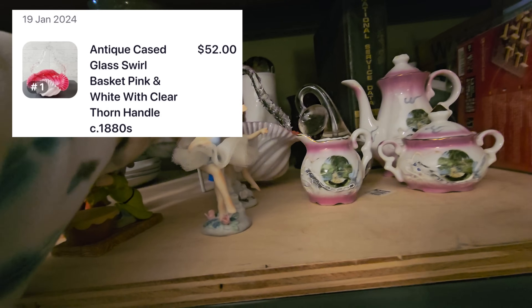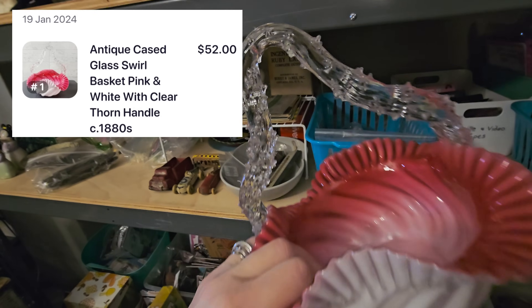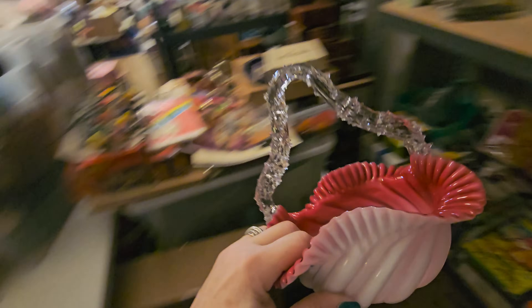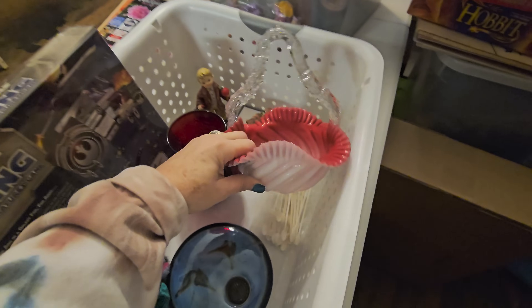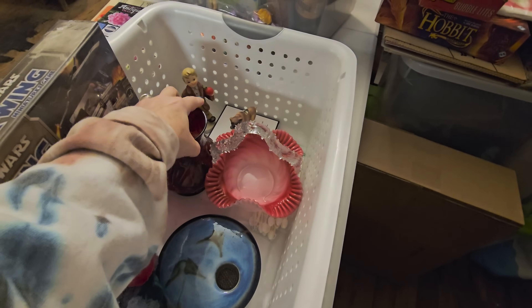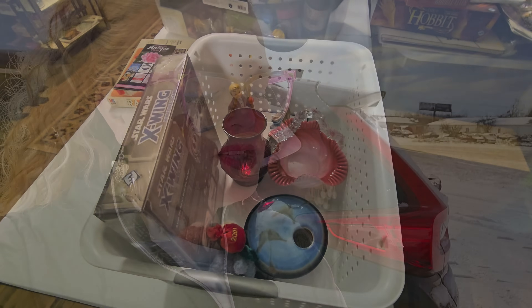I'm going to get all of these things shipped out and taken to the post office today. I also need to check my P.O. box. I have two special guests that are going to be in the vlog today — it's Barb, and it's Aria!